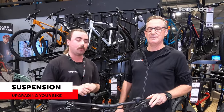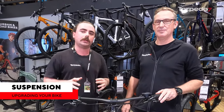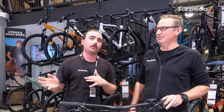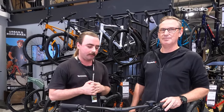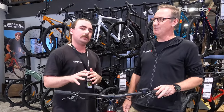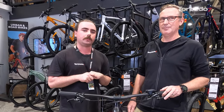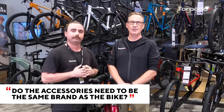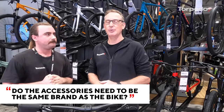More entry-level suspension forks are typically coil forks — you can't really adjust them, maybe just rebound. If you don't have an air fork, that's a really cool place to go with your suspension. An air fork lets you adjust it to your weight, riding style, and preferences. Going to an air fork is a bit pricey since suspension is a big cost on a bike, but it's quite an obvious performance upgrade.